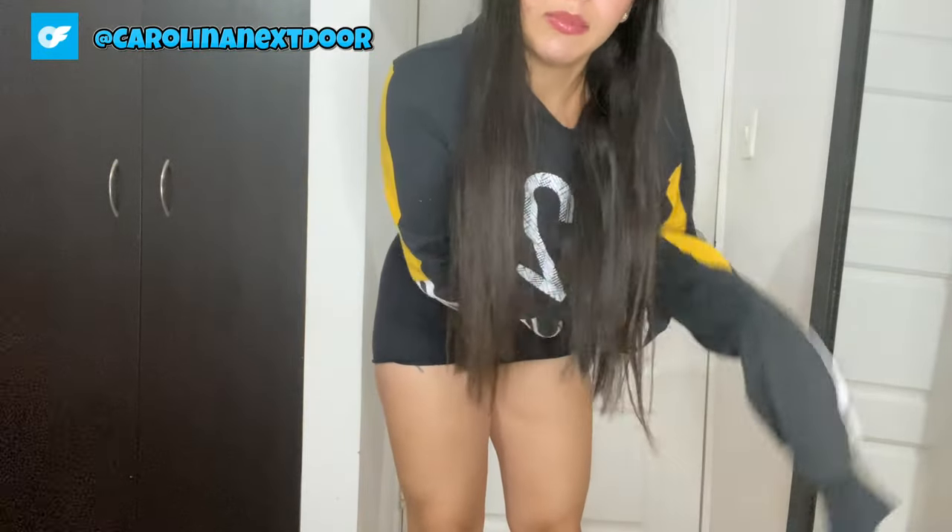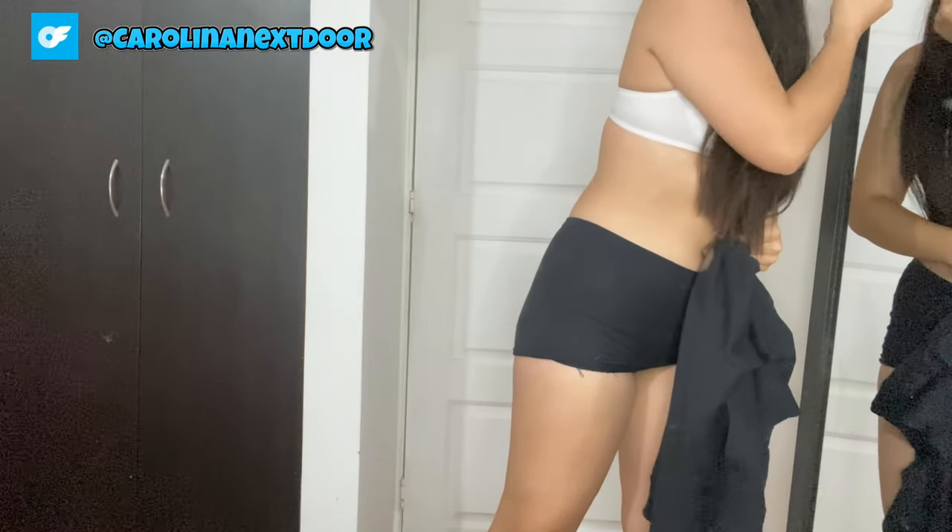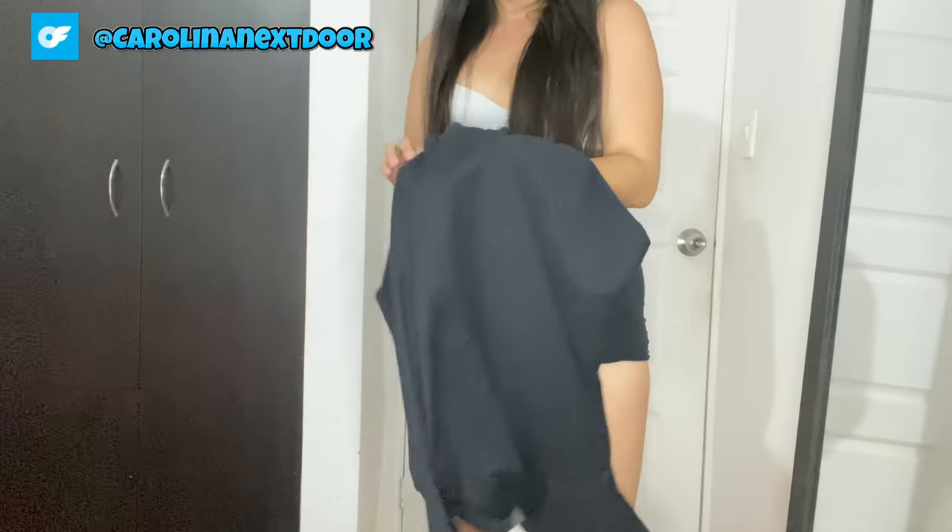I can't help but admire how this chunky turtleneck transforms my outfit. The thick knit hugs my curves in all the right places, accentuating my silhouette without feeling constricting. The turtleneck collar adds an element of sophistication, framing my face beautifully. Whether I'm styling it with jeans for a casual day out or layering it under a blazer for a more polished look, it exudes effortless elegance from every angle.